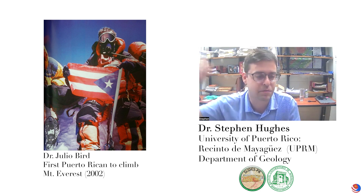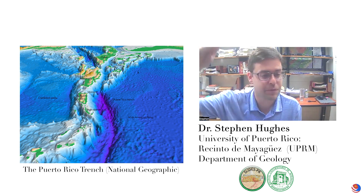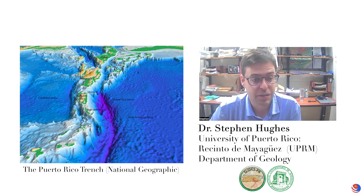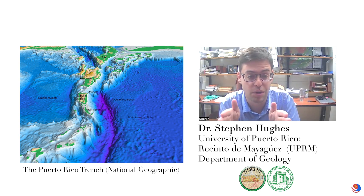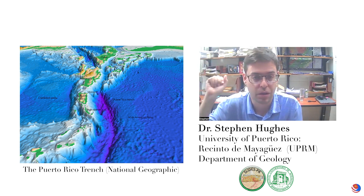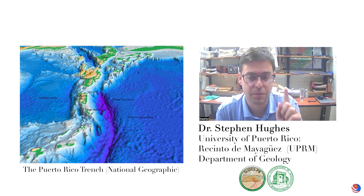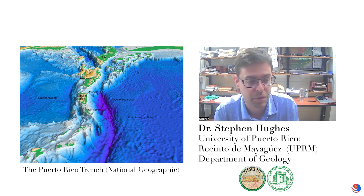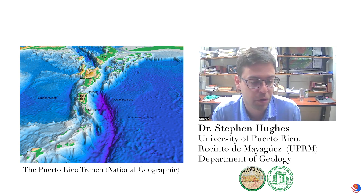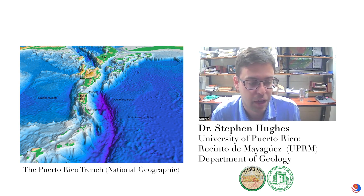Think about how tall Mount Everest is above sea level. We have that amount of elevation change from the top of Puerto Rico to the bottom of the trench, but in a very short area. To get from the ocean to the top of Mount Everest, you have to go hundreds of kilometers. But to get from the top of Puerto Rico to the bottom of the trench is only about 200 kilometers. So we have a lot of topographic relief in a very small area.